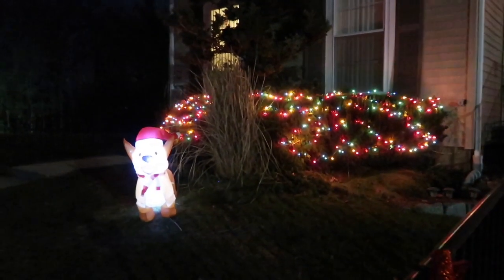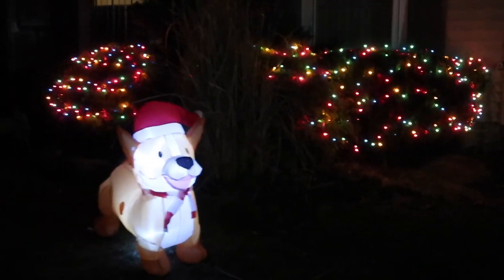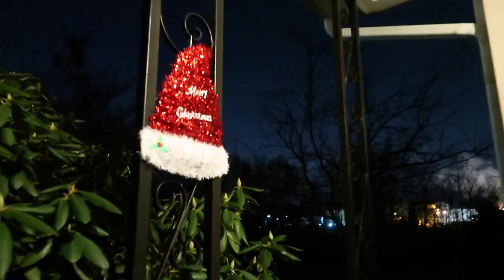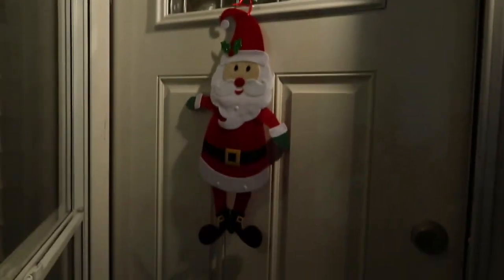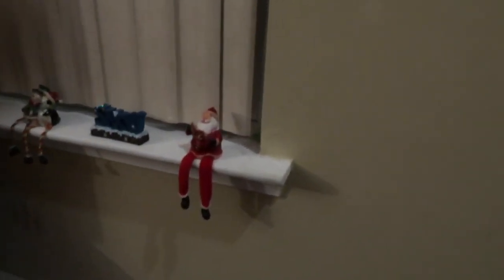Alright guys, we're going downstairs and outside. You guys ready to see our Christmas decorations? Here's the Christmas sign — this was everybody's effort. And here's the Christmas window seal.